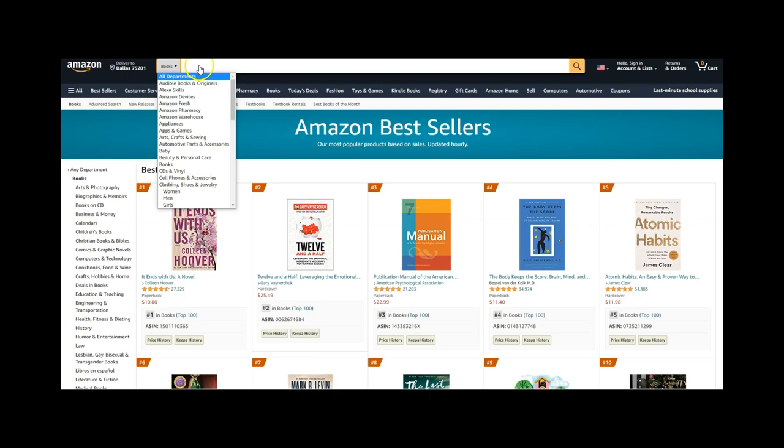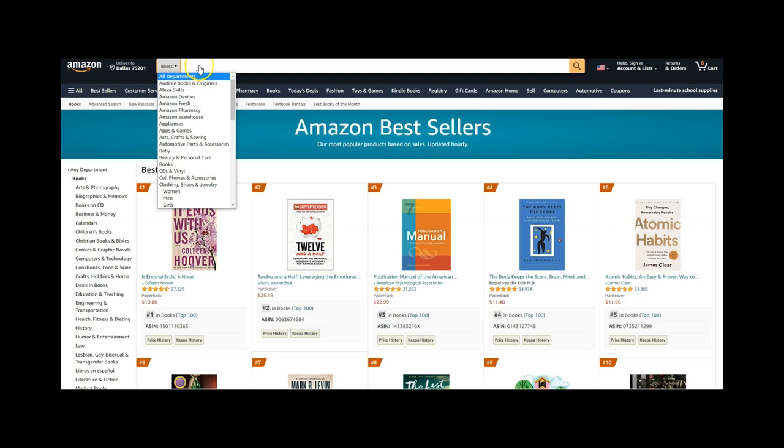The first thing we need to do is understand what a BSR is. I have a Chrome extension called DS Amazon Quick View, which allows me to see the rate ranking or BSR — that's basically where the book stands out of every single book on Amazon, what the ranking is.